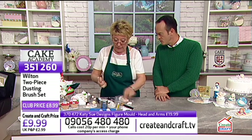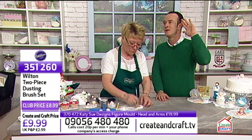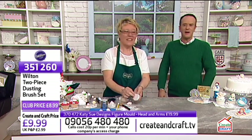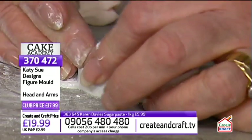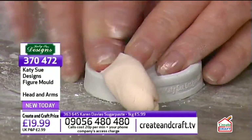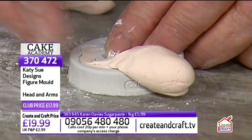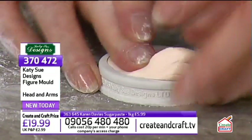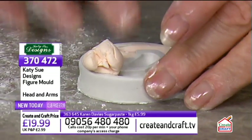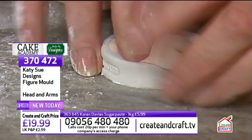Wilton products are huge in the world of cakes. Create & Craft is the official UK supplier for Wilton. For the arm mould: dust it with corn flour, then use fingers to push the paste around evenly. You want it nice and flat. The detail in the hands is where people really struggle — hands are one of the most difficult things to model. The producer confirms they're already getting very busy orders for the head and arms.